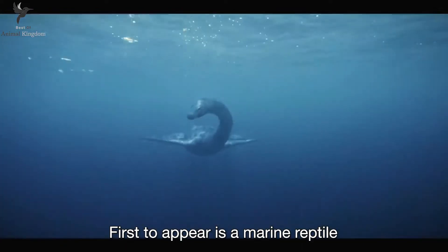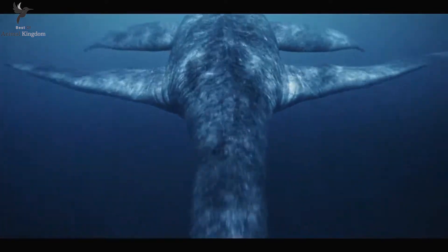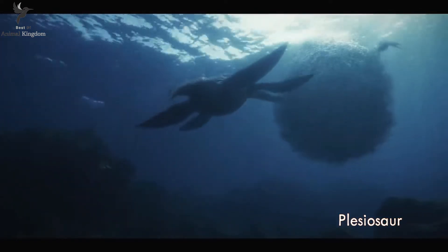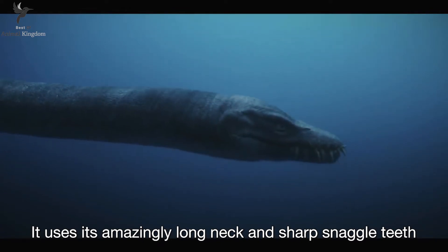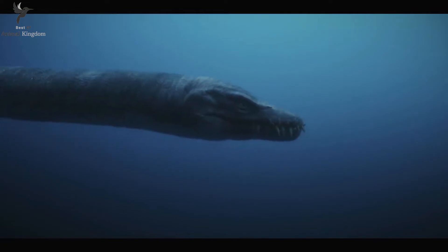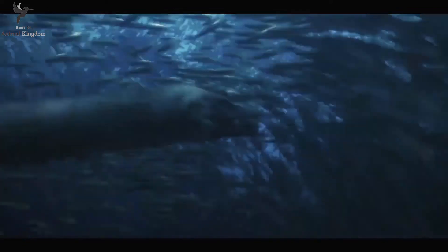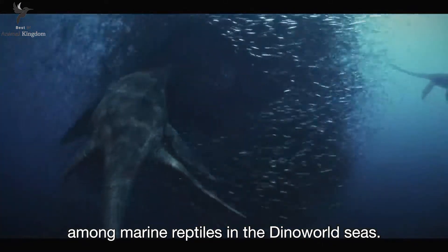First to appear is a marine reptile with a bizarre appearance — a species of plesiosaur. It's eight meters long. It uses its amazingly long neck and sharp snaggle teeth for snapping up fish. Plesiosaurus flourish the longest among marine reptiles in the Dino World seas.